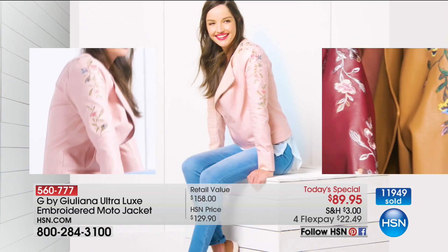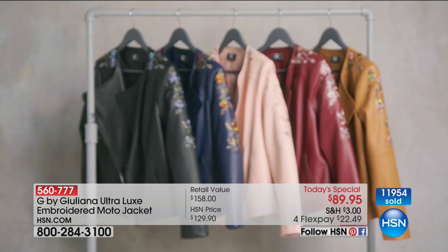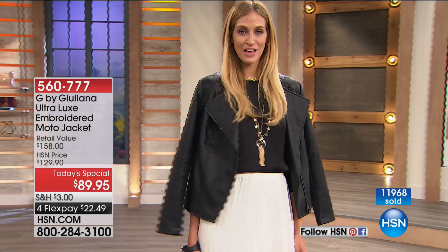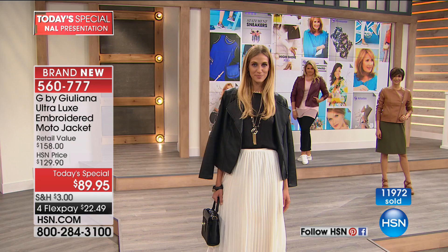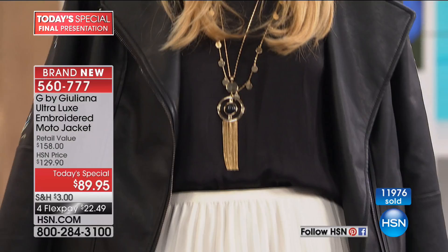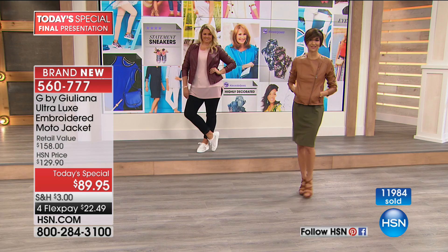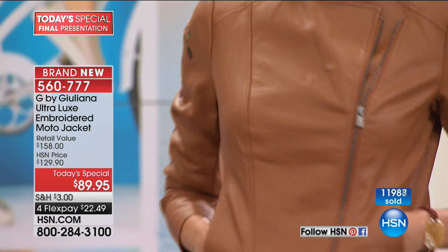We have a few hundred in the burgundy, a few hundred in the cognac, and still have the black in all sizes. Look at how cute Mel looks with it all the way zipped. You can wear it open, zipped, or over your shoulders with a scarf or a great necklace. There are so many ways to style this — one super casual with a little sneaker and one with a gorgeous heel. Two completely different looks, but this is the jacket that will live in the front of your closet.